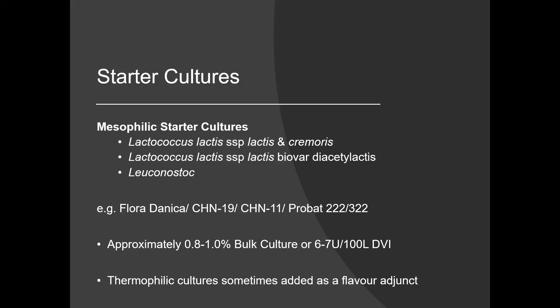This puts us in the territory of cultures such as Chr. Hansen's Floridanica, or the two rotation cultures CHN-19 and CHN-11. Alternatively, for Danisco cultures, we might look at Probat-222 or Probat-322. Here we would have a level of aromatic or heterofermentative lactic acid bacteria reaching around 30%, giving us the kind of gas production needed for these cheeses.